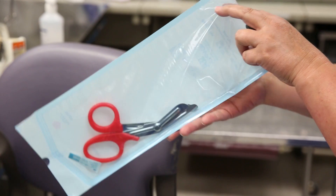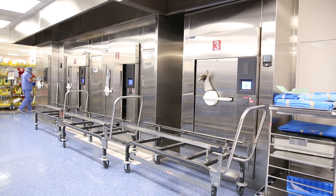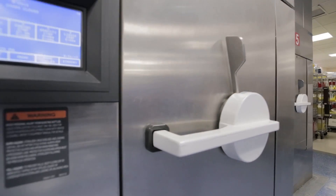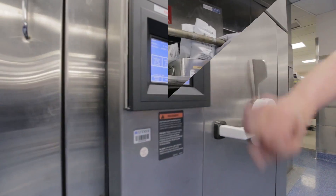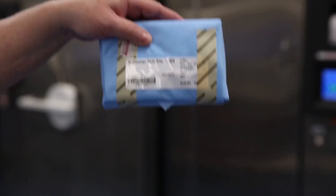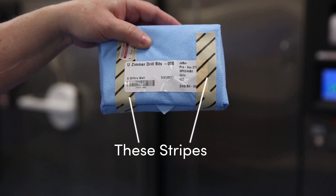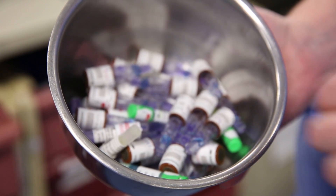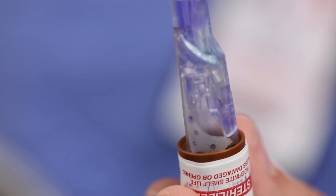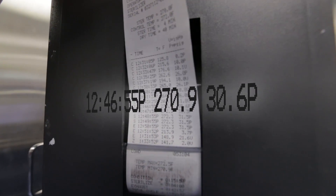Clean instruments go into specialized packaging tolerant of extreme heat and then run through this wall of industrial sterilizers. But how do we really know they got sterile? SP has multiple quality control mechanisms. This special tape reveals its colored stripes only after it's reached the required temperature in the sterilizer. These vials contain bacteria — it's live going in, and SP has a tester to confirm that it's dead coming out. They also have temperature records produced by the machines on every run.